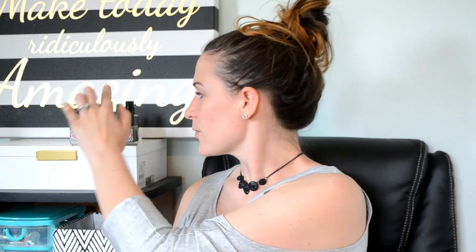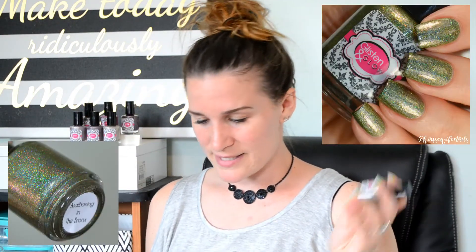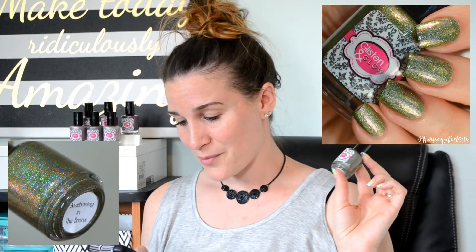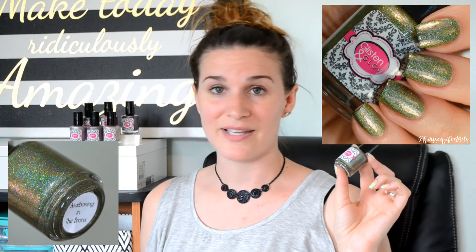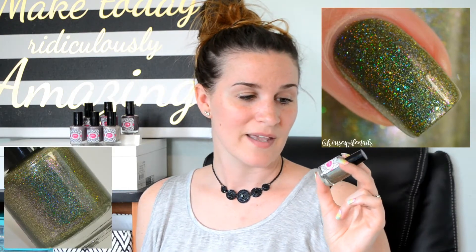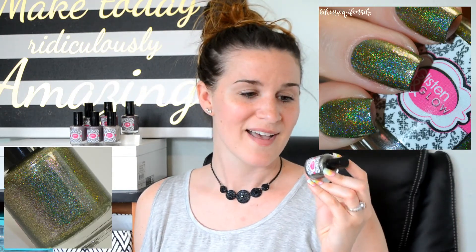Now getting into the Five Burrows collection — all of these shades are right up my alley. They're kind of dustier versions of that color, and I love them all. This is Beatboxing in the Bronx. It is described as an olive green linear holographic with added pink and blue shimmers and a dusting of gold flakies and gold hollow micro glitter. In my swatch photo you'll see two coats plus top coat. I am totally an olive lover — it just goes with my skin tone, my eyes, my hair. Let's go ahead and see how Beatboxing in the Bronx stamps.